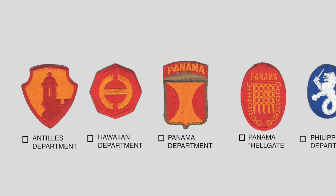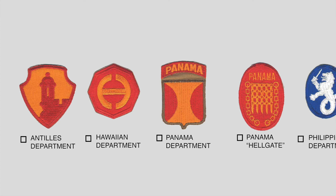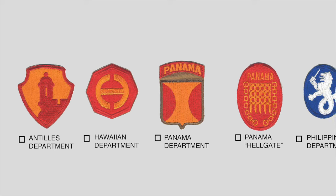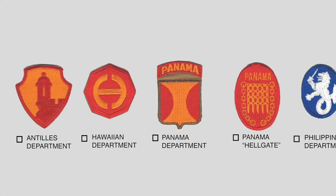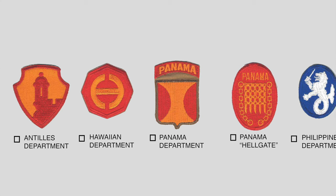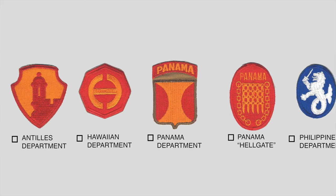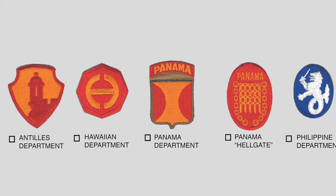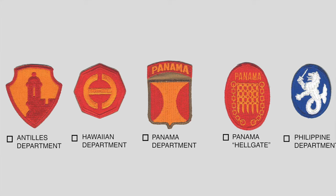The Antilles Department patch is a turreted battlement of Morro Castle, a famous landmark in San Juan, Puerto Rico, where department headquarters were located. The colors red and gold suggest the early Spanish heritage of the islands. The Hawaiian Department patch was established prior to World War II, and during the early months of the war after the Japanese attack killed almost 4,000 American servicemen, it had the responsibility of holding Hawaii against all enemy forces, including hostile sympathizers. The patch was worn by the Hawaiian Department originally back to 1922, and the stylized H represents Hawaii.